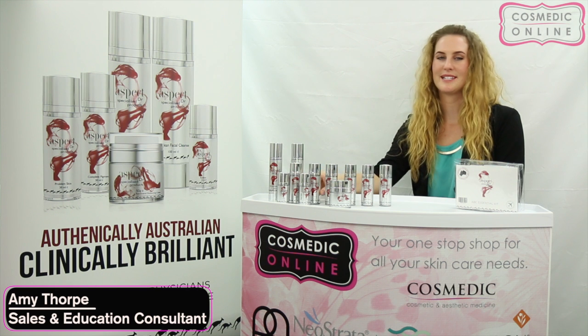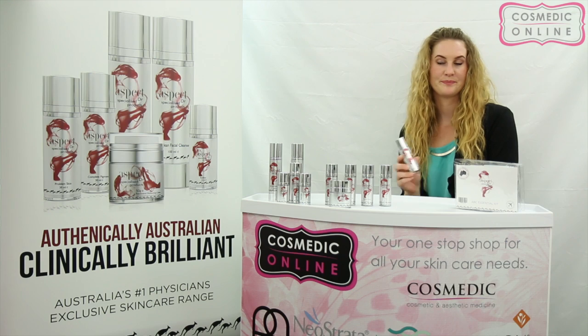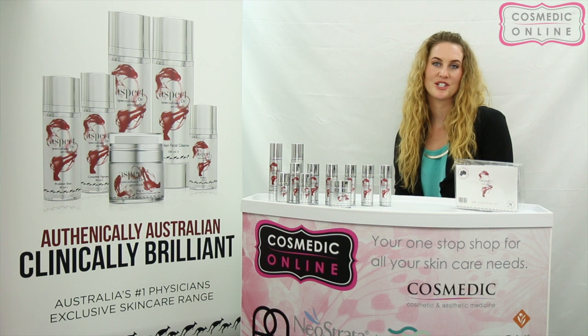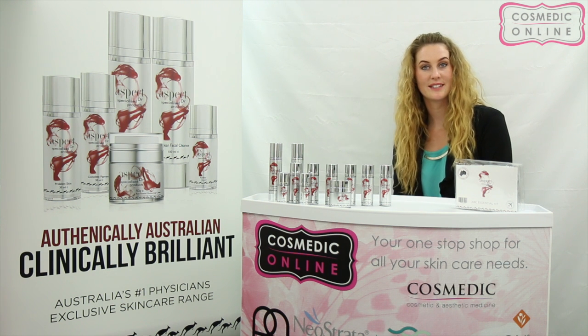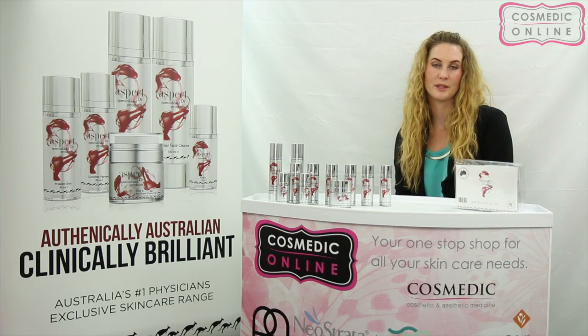Aspect Doctor B Serum. This serum contains Vitamin B3, which is also Niacinamide. It can be used on all skin types and it's a potent antioxidant. It regulates hydration in the skin, which means if you have a dry skin it helps to increase your hydration, and if it's oily it helps to minimise the amount of oil being produced.